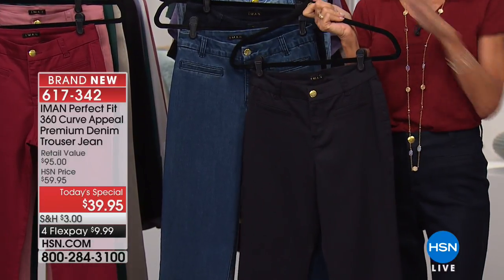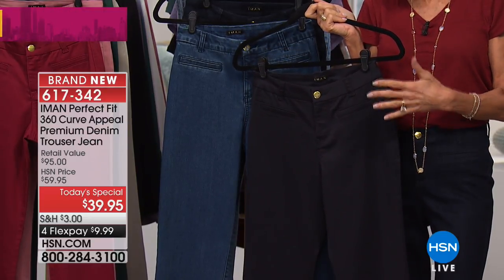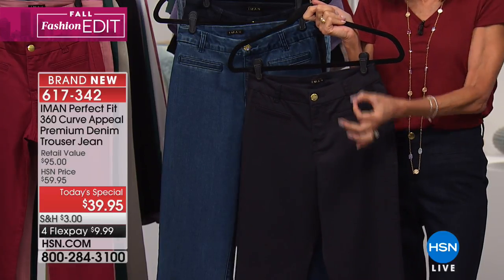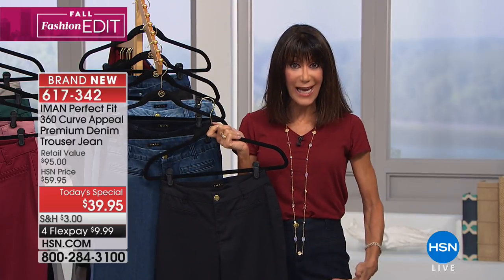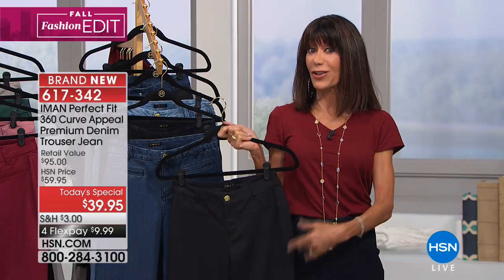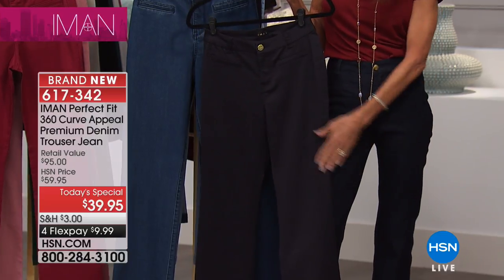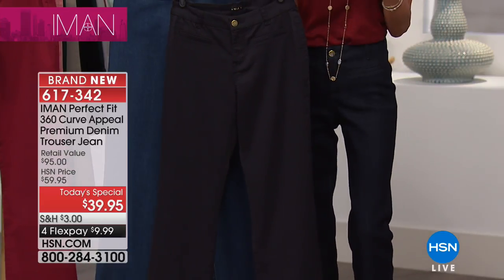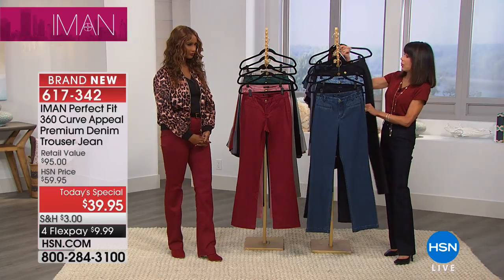We also have it available in the black, and the black is screaming — it's on fire. Words of the wise: if you're thinking about waiting later in the day, don't. I would personally think get the black, get a denim, and then get one of the fashion colors if you can. You can very definitely see the difference between the black and the midnight blue — unlike some jeans where your blues look black and blacks look blue.